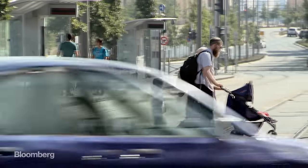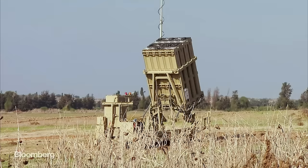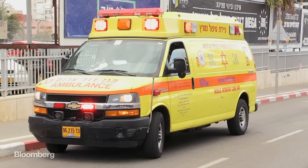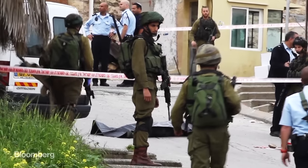Terrorist bombings have declined. Missiles have met their match. But lower-tech forms of protest, like stabbings, are now on the rise.